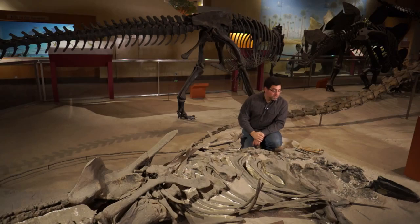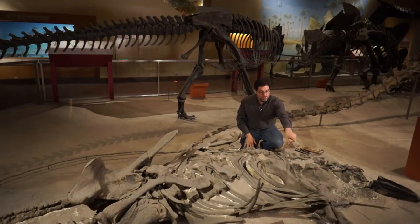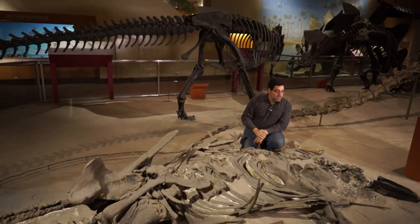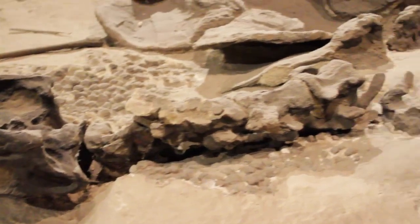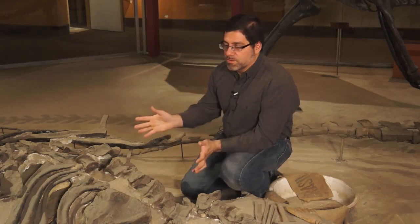This is the type specimen of Stegosaurus stenops — the original specimen collected for Othniel Marsh at Yale University in the 1880s. It's in the position it was discovered in, which happens to be the position it died in. It's mostly intact — the head, neck, front leg, rib cage, back leg, and the plates. You can see at the far end that the tail has come apart a little. It's an important specimen because up till then it was not really clear how you would put a Stegosaurus together, especially the plates — what order they went in, whether they went along the back.